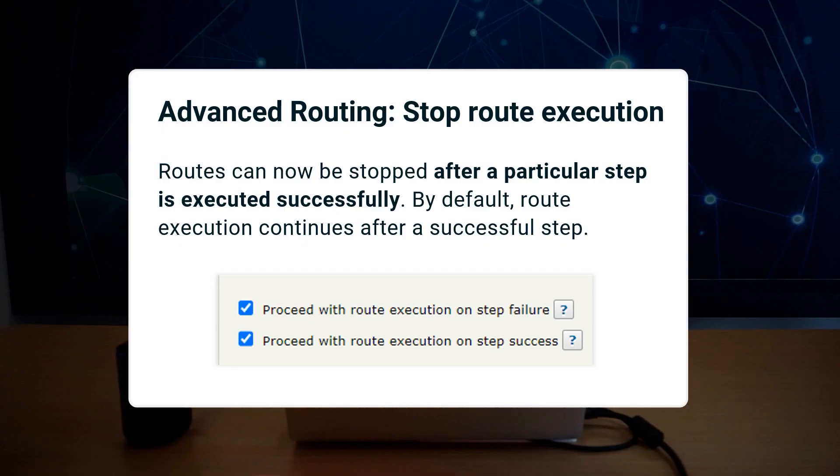Advanced routing routes can now be stopped after a particular route step's successful execution. If "proceed with route execution on step success" is selected, route execution continues if the step execution is successful — this checkbox is selected by default. If not selected, the processing stops after the last successful file transformation or file transfer, and route execution also stops.